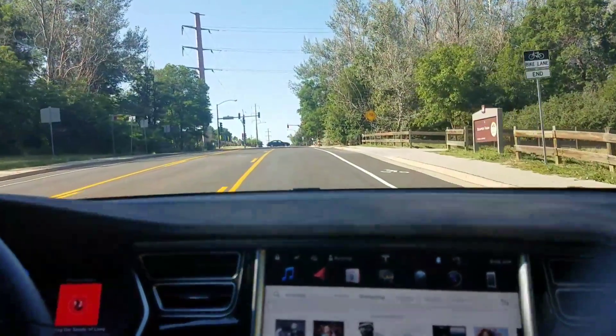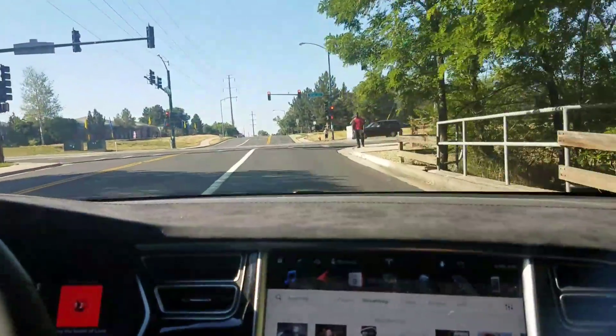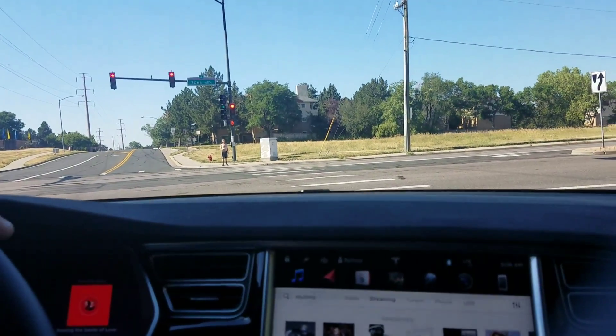With the exception of that one little glitch — it has some trouble with that one particular turn — it actually did a perfectly good job. Just got a thumbs up from a random guy on the street passing in a Tesla. That's always a little gratifying.